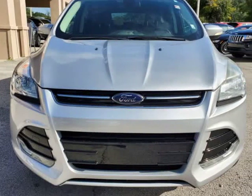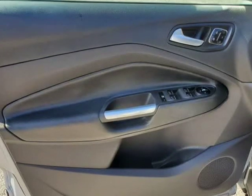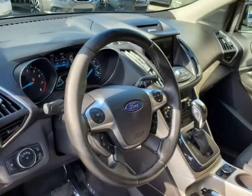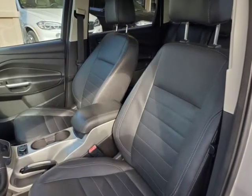Visit autoboutiqueflorida.com to fill out an application for a quick and easy approval. Thank you for considering Auto Boutique for your next vehicle purchase. Visit us at autoboutique.keywellsoft.com.